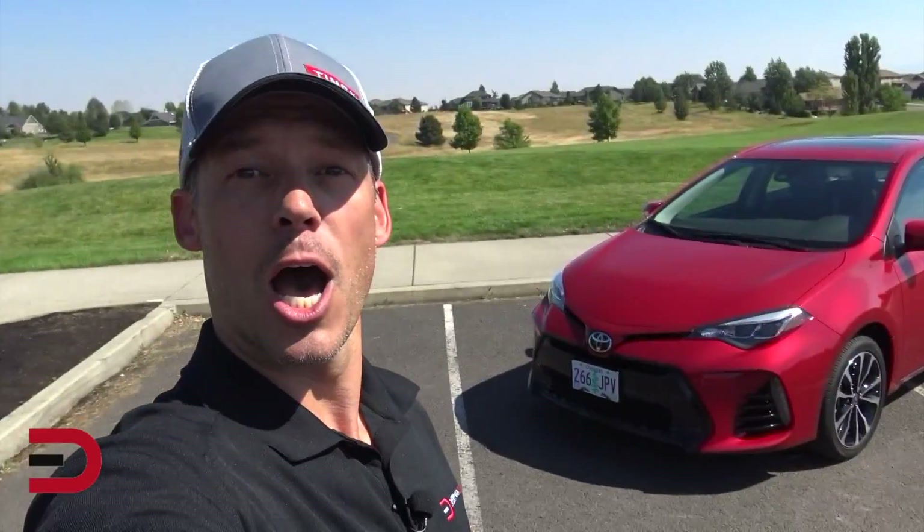Everyman Driver Nation, three words: Barcelona red metallic. Followed by a booyah.